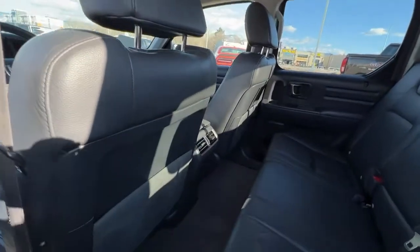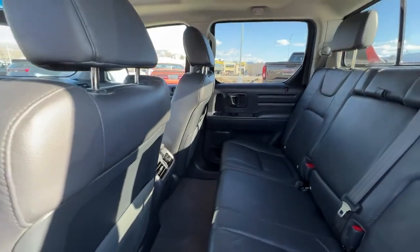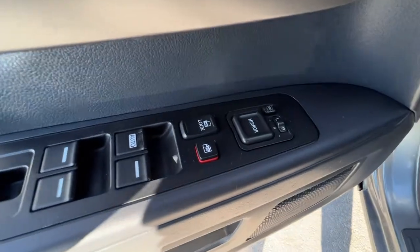We also have rear climate control back here, so all your passengers are going to be comfortable no matter the temperature. Checking out the door, we have our power locks, power windows, and power mirrors, and we also have our heated mirror control right there as well.